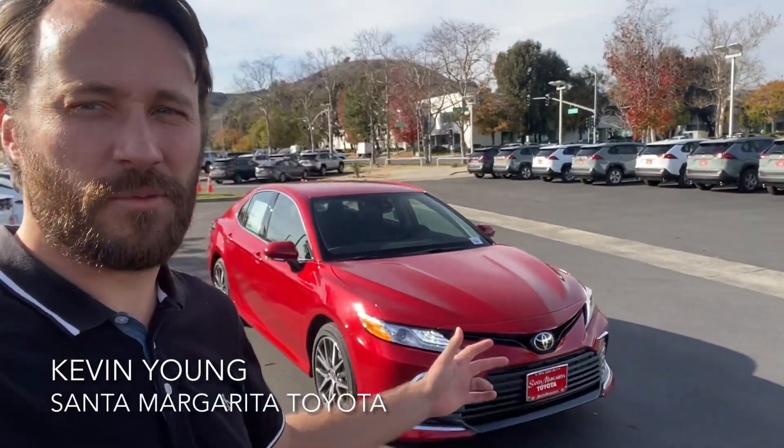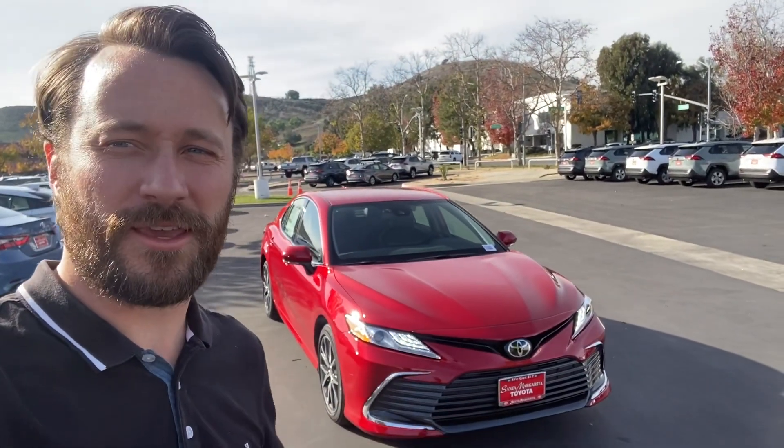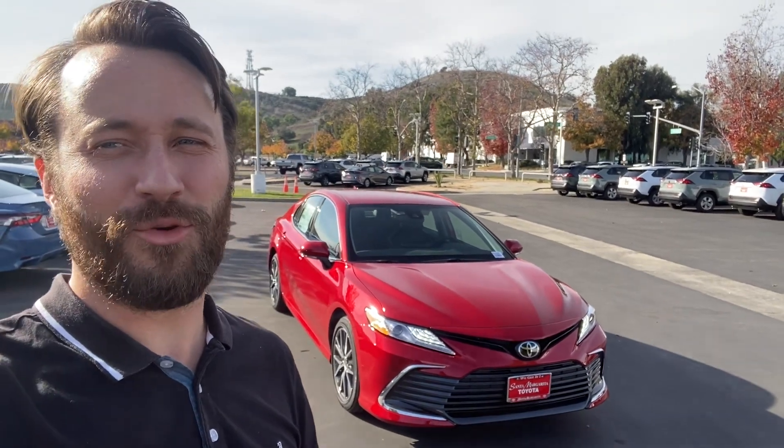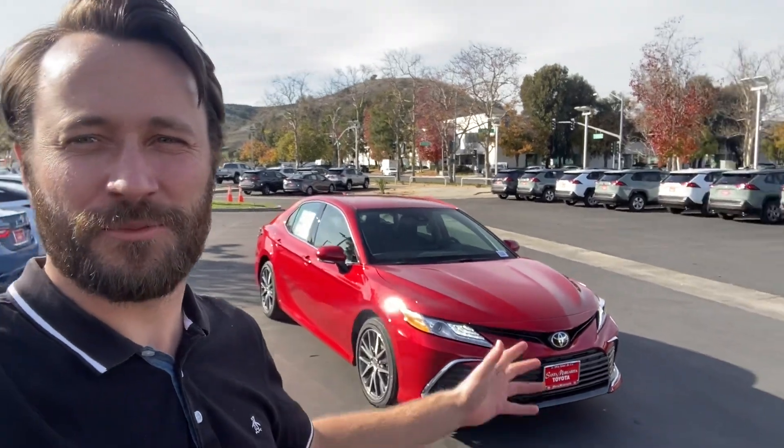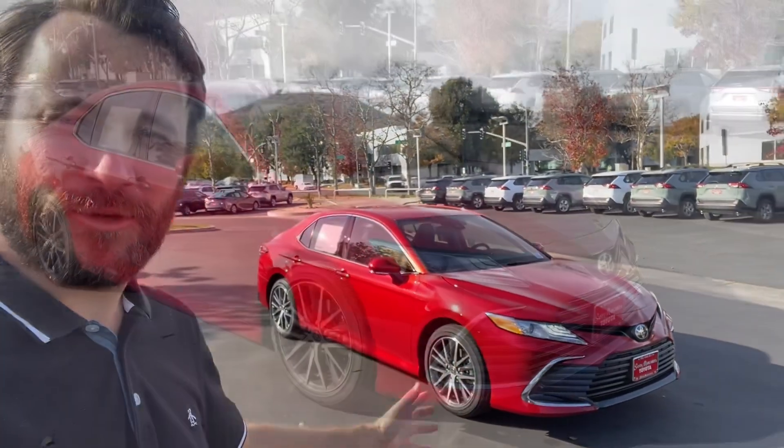Hey, it's Kevin with Santa Margarita Toyota. Behind me is that XLE Camry you inquired on in Emotional Red. It brings out a lot of emotions in me — I don't know about you — but I'll show you the car with a really quick tour.